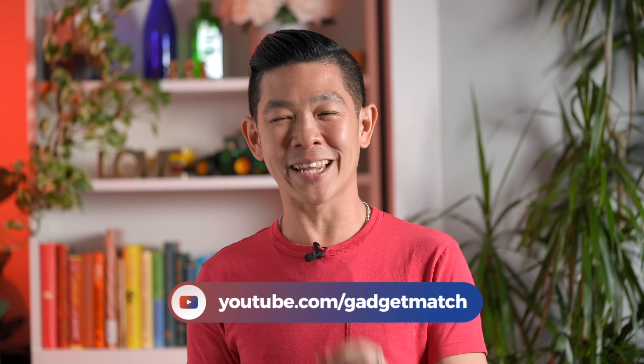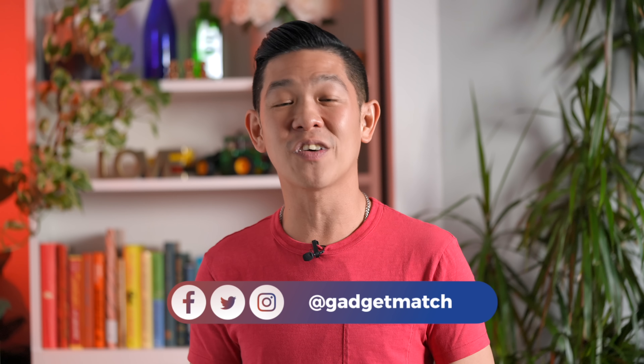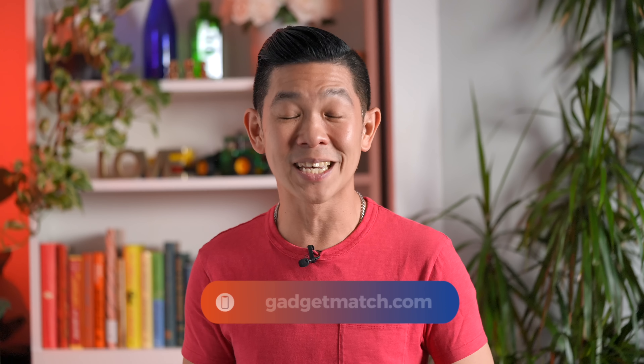And that was our OnePlus 10T review. If you'd like to see more videos like this one, subscribe to this YouTube channel and hit that bell icon so that you get notified as soon as we upload. Follow me on social media for all the behind-the-scenes fun stuff. And for news and updates, make gadgetmatch.com your daily habit. Until the next video, I'm Michael Josh — thanks for dropping by.